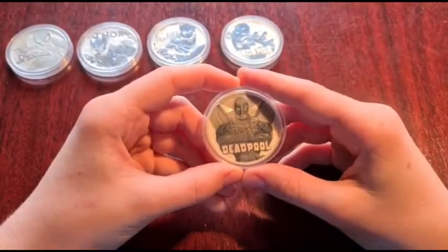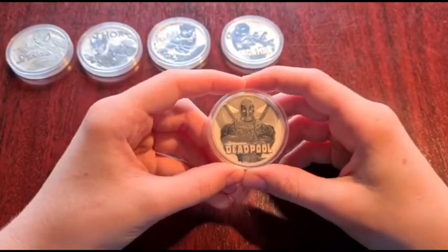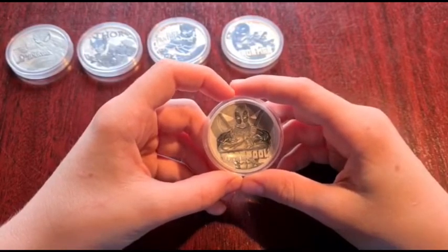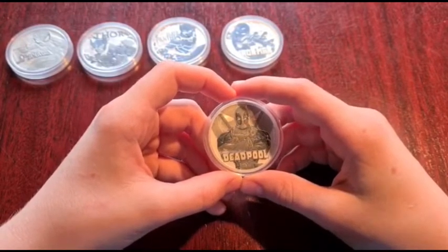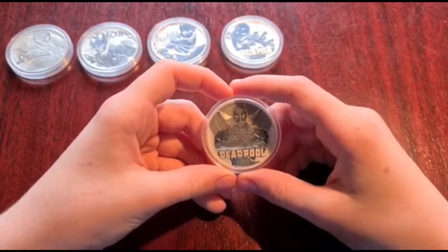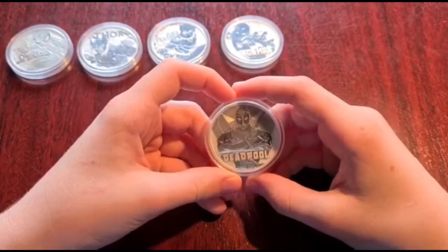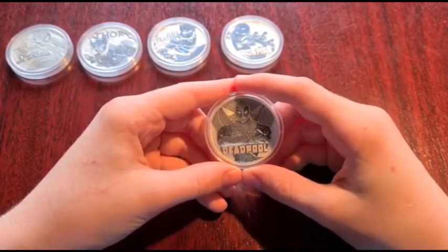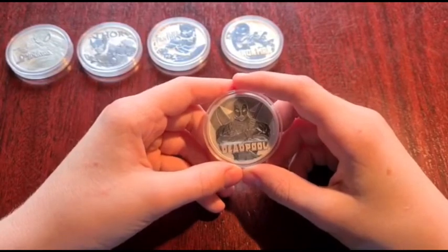Fun fact about Deadpool: Deadpool has bovinophobia — the fear of cows, which apparently scare the heck out of him. I really like this coin and I think that it's one of the best coins in the collection and it's really cool.